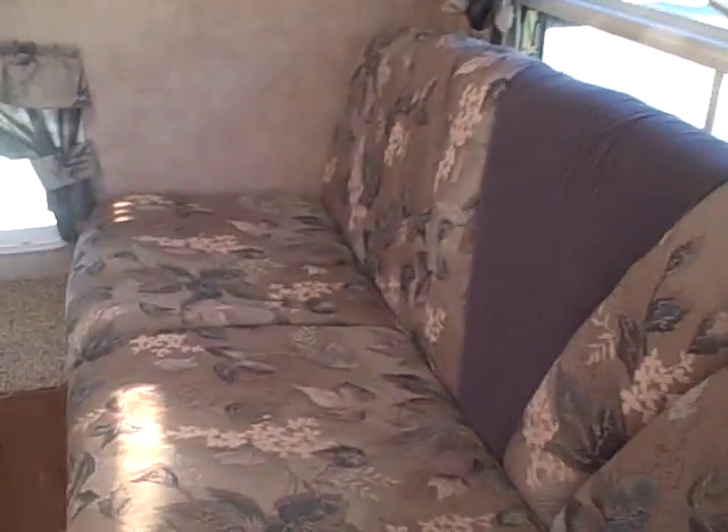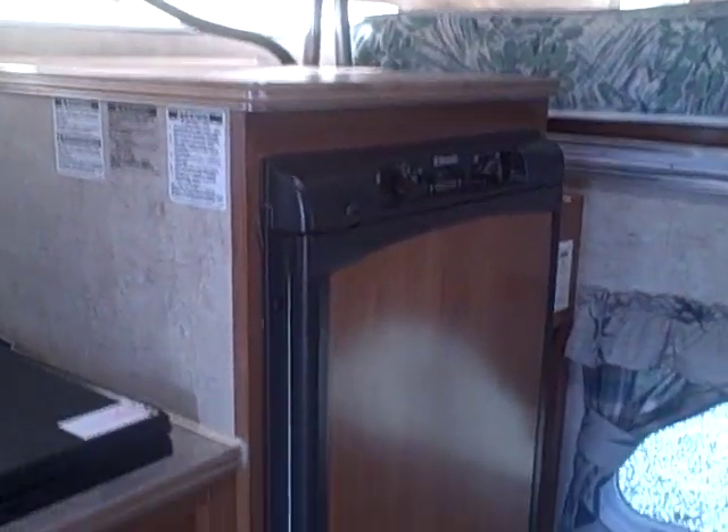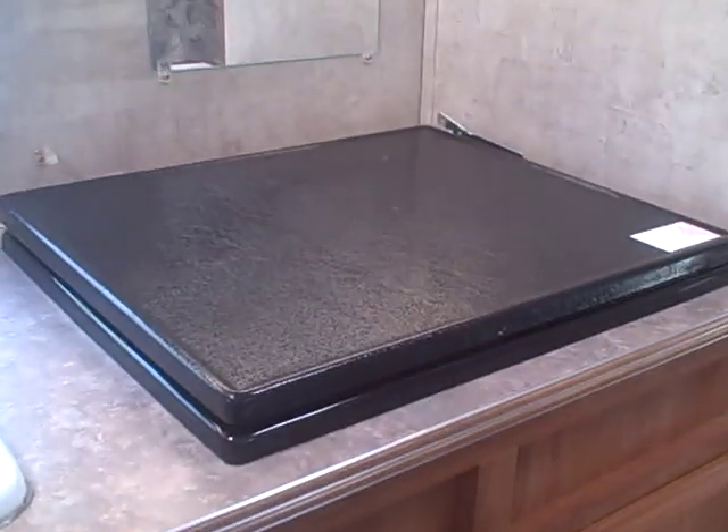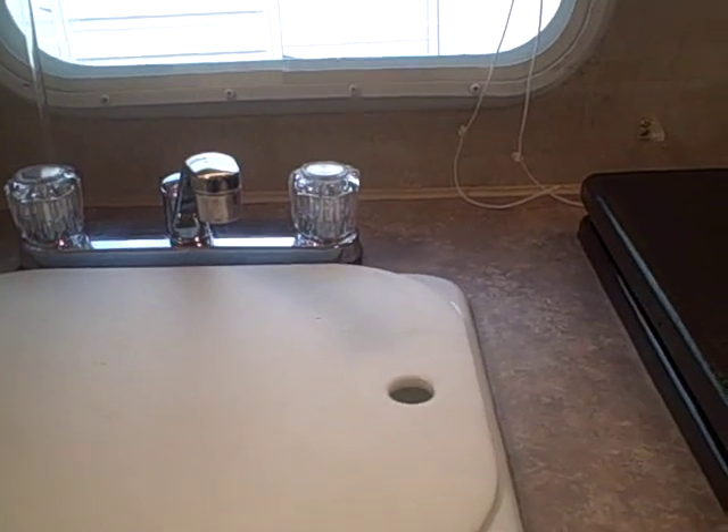Inside, your basic floor plan. There's a sofa bed that folds out for additional sleeping. Up above in the sleeper berth, we've got a queen-size mattress. To my left, we have a refrigerator-freezer unit, a three-burner stove, a single basin sink with hot and cold running water, cabinetry over the top, and drawers for storage below.